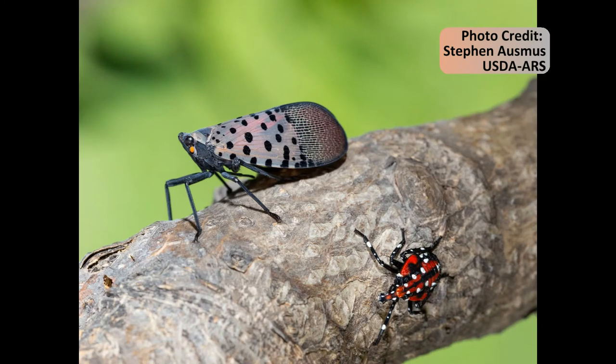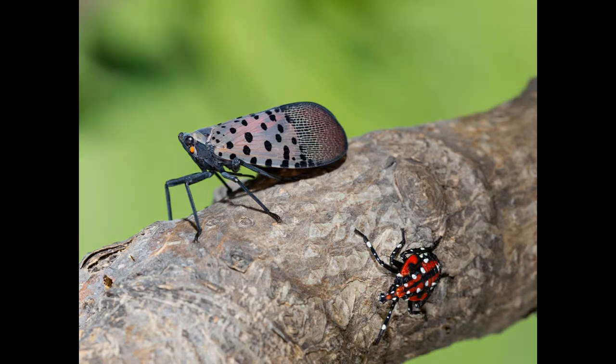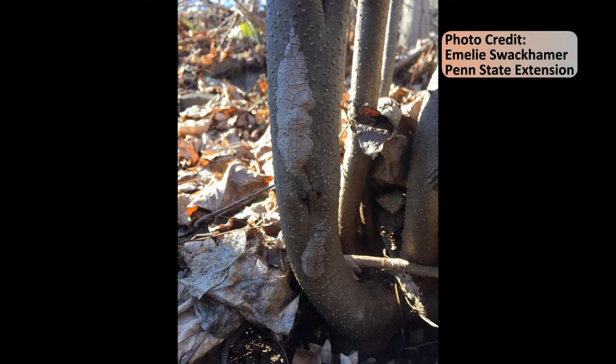The fourth instar stage has a red and black body with white spots. Spotted Lanternfly nymphs are strong jumpers and will launch themselves away from danger when disturbed. Adults are better at jumping than they are at flying. Adult females lay egg masses in the fall, which will hatch the following spring. Instars grow and develop over spring and early summer, before turning into adults in mid to late summer.